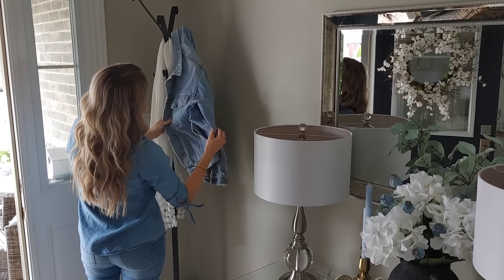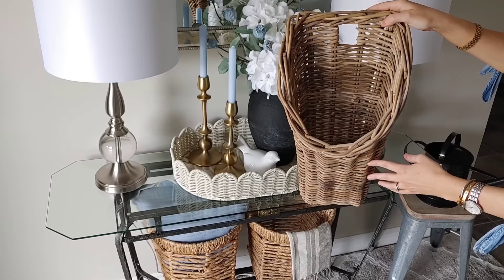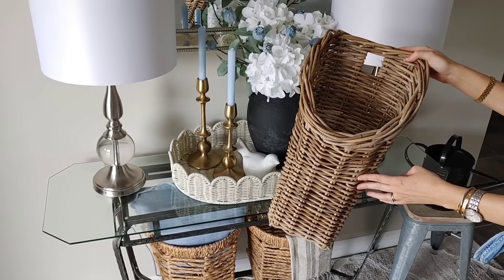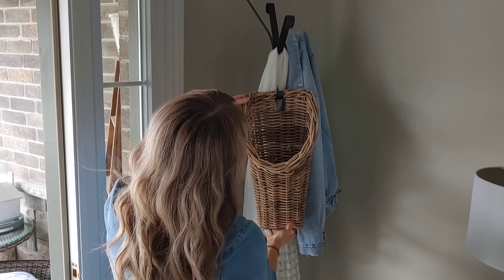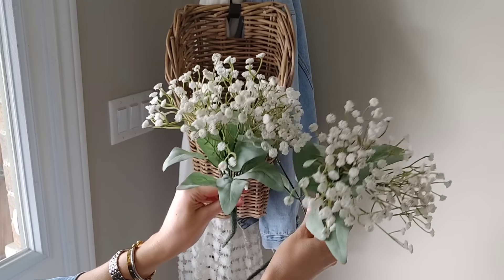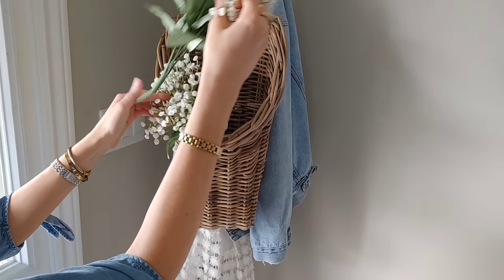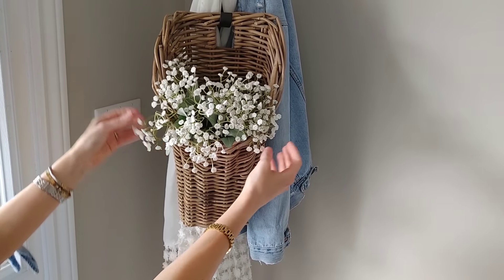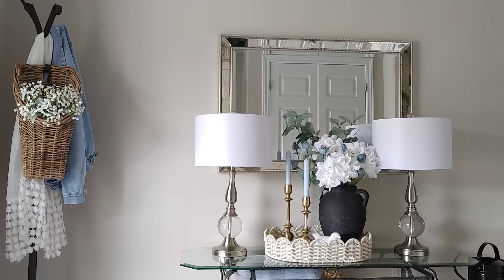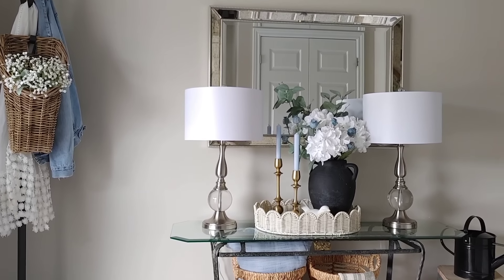Next, we're moving over to my coat rack. I added a really pretty summer scarf that was my mom's — I love how flowy and dainty it is — and I added a jean jacket. This basket I tend to always place in the same spot; it fits so perfectly here. I'm going to add some baby's breath florals, also from Michael's. To keep things cohesive, I stick with the same color scheme — lots of whites, blues, and greens — so everything flows together really well.